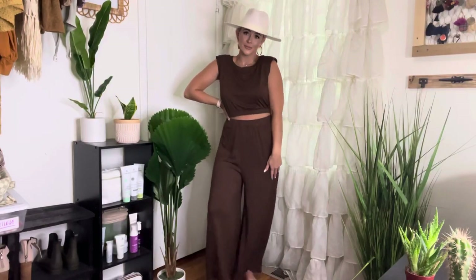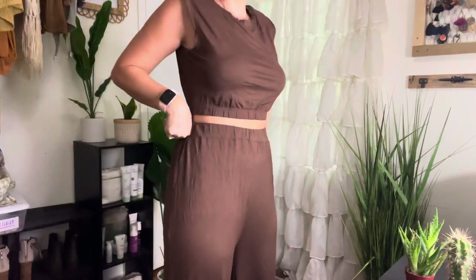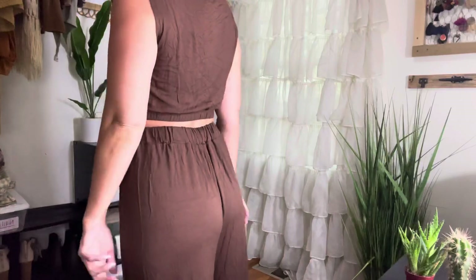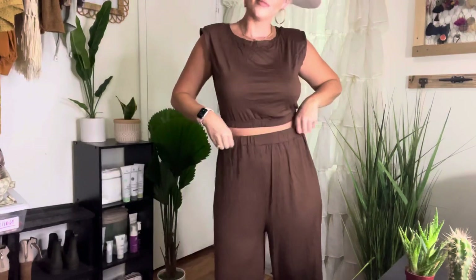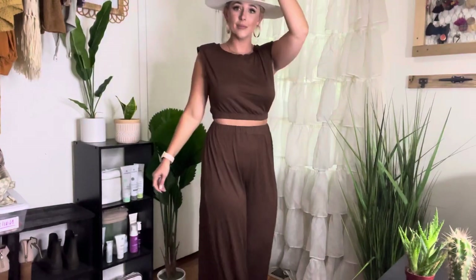Next up we have this brown two-piece shoulder pad tank top and maxi flare pants. It does come together and I'm wearing a size medium. I think I paid around $18 for this, so is it worth $18? I'm not sure. The material is pretty thin, but it is cute to dress up or down.